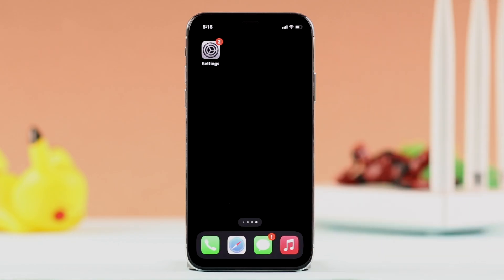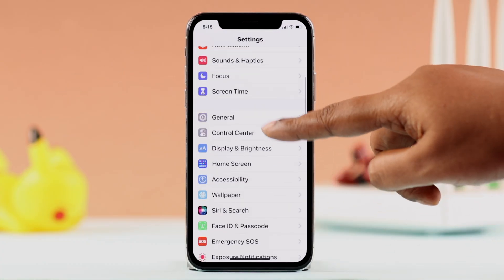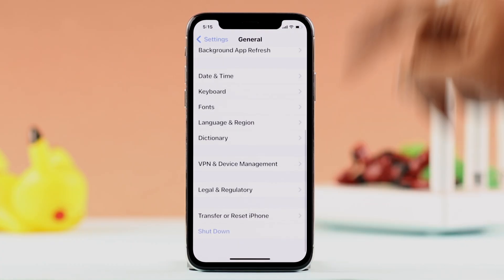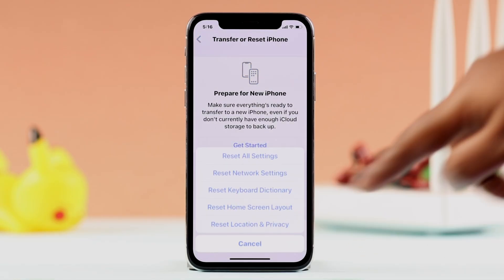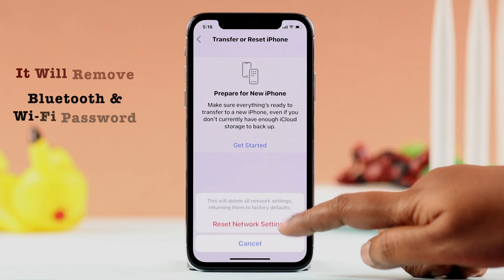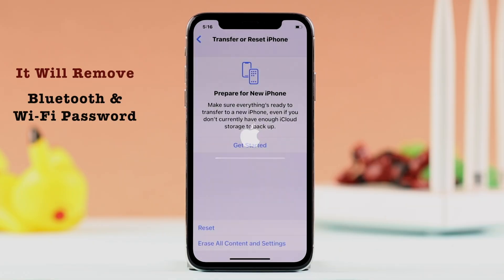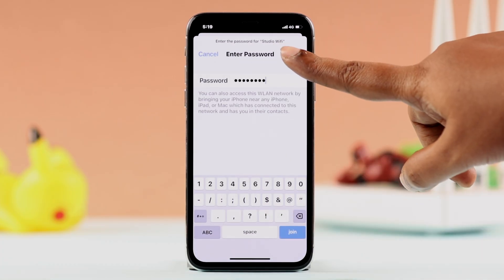Finally, if none of this helped, you can go for a Reset Network Settings. Go to Settings > General > Transfer or Reset iPhone > Reset, then select Reset Network Settings. This will remove your Bluetooth and Wi-Fi passwords, and you'll have to reconnect to your Wi-Fi again.